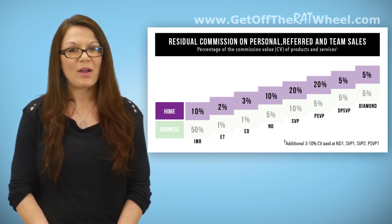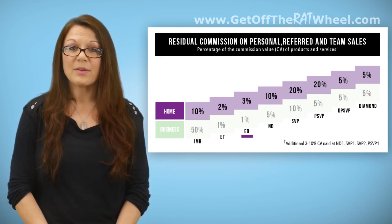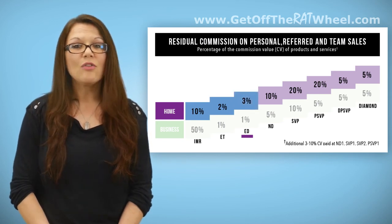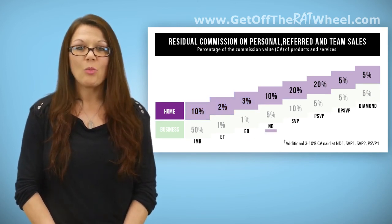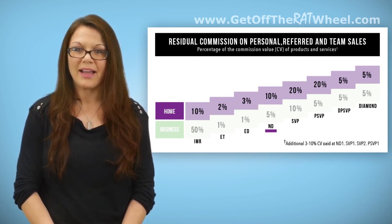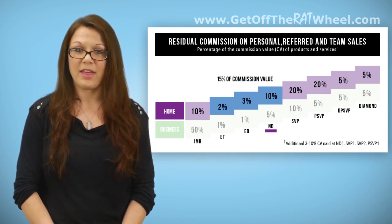A selling rep can earn more than one percentage listed. If the seller is an Executive Director, they would get the 10% for IMR, the 2% for ET, and the 3% for ED, for a total of 15% of the CV. Similarly, an upline can earn more than one percentage listed. If an open line ND is also the first ED and ET that the seller meets in their upline, that upline ND would get the 2% for ET, 3% for ED, and 10% for ND, giving that person 15% of the CV for that order.